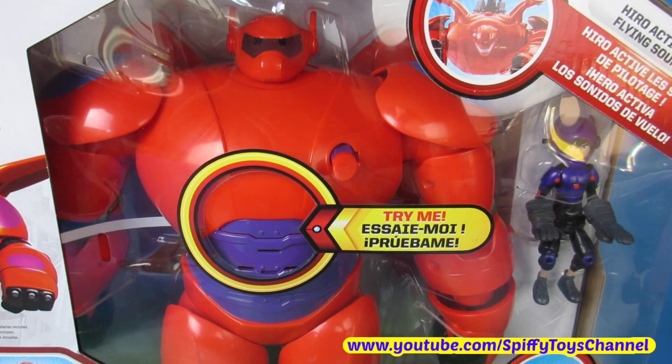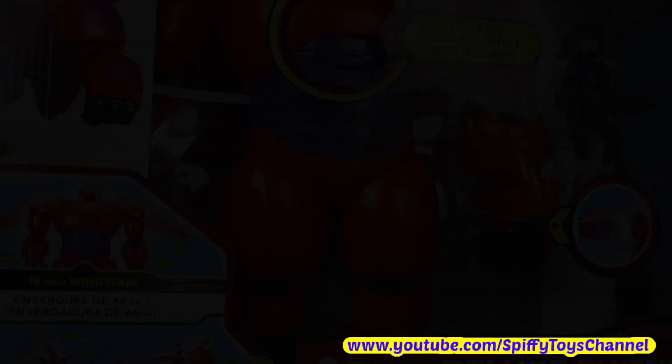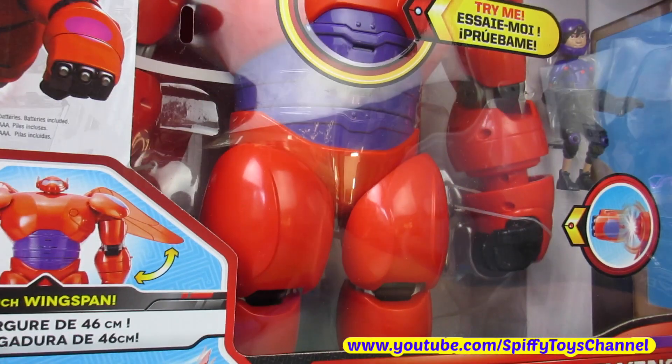This set comes with the armored Baymax and Hero. This Baymax comes in a very big box.